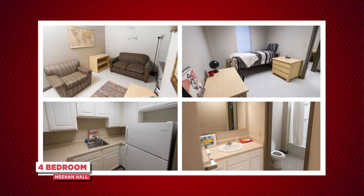This is what a room in Meehan Hall looks like. It has four bedrooms and two bathroom suites, and each student gets their own room. The bathroom is shared with one person.